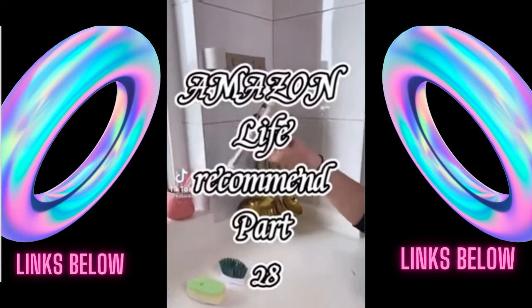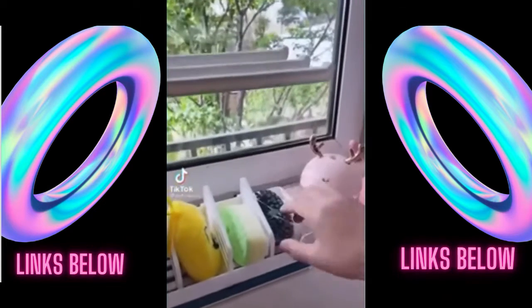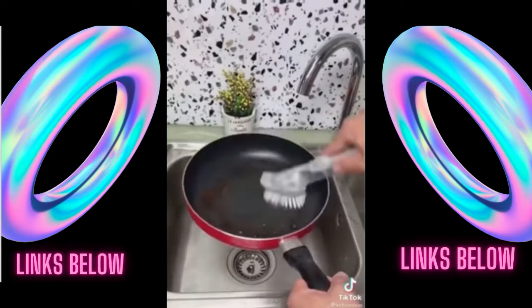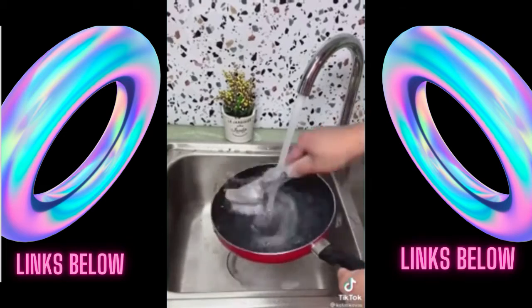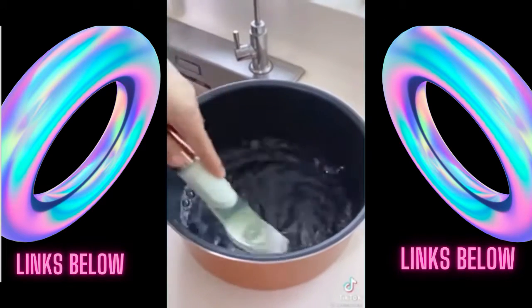I'm a housekeeper and I will give you the best cleaning hack of your life. Get this brush or something very similar from Target. You're going to get some dish soap and vinegar. Once you're done, you're going to take it and put it inside your shower.